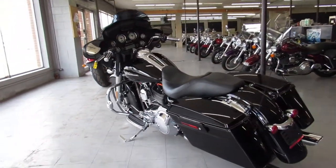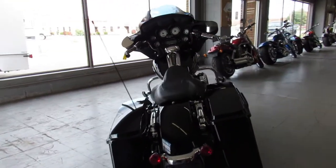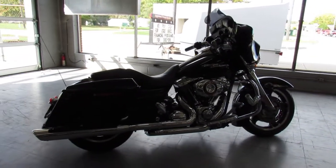2010 Street Glide — guaranteed financing, leasing programs, layaway programs, those trades are always welcome. Give us a call at 810-648-9500.